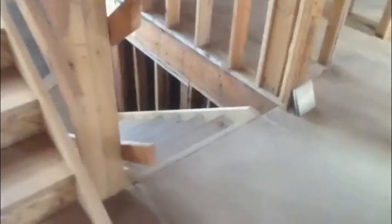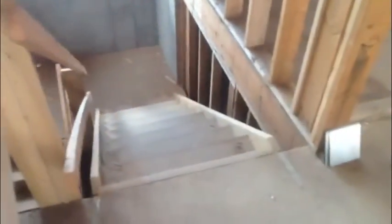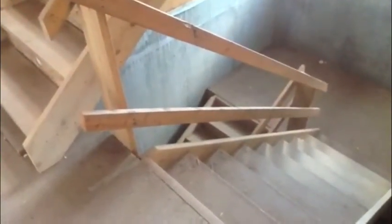We've had a difficult time getting the specifications for the stairs from the homeowner, and this allows us to gain access to the basement and the second floor during the construction process for the framers, plumbers, tinners, etc.